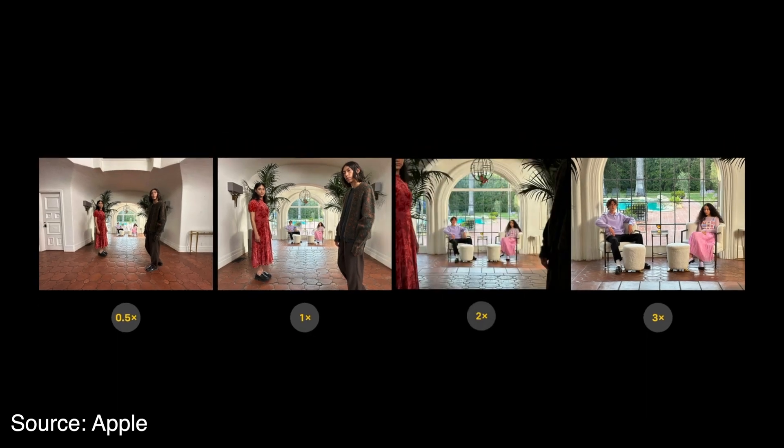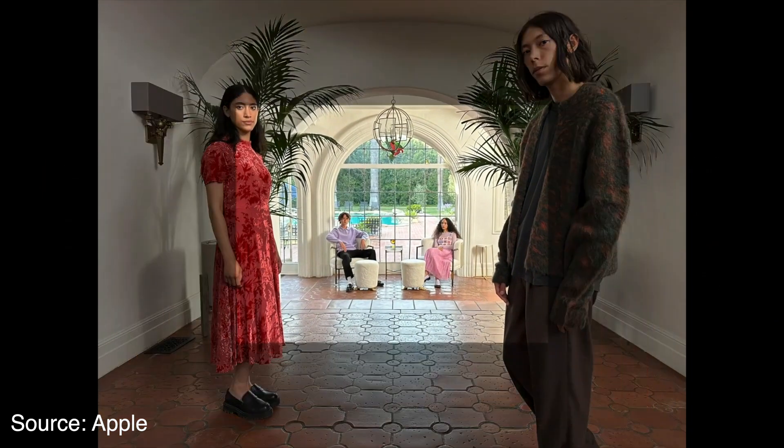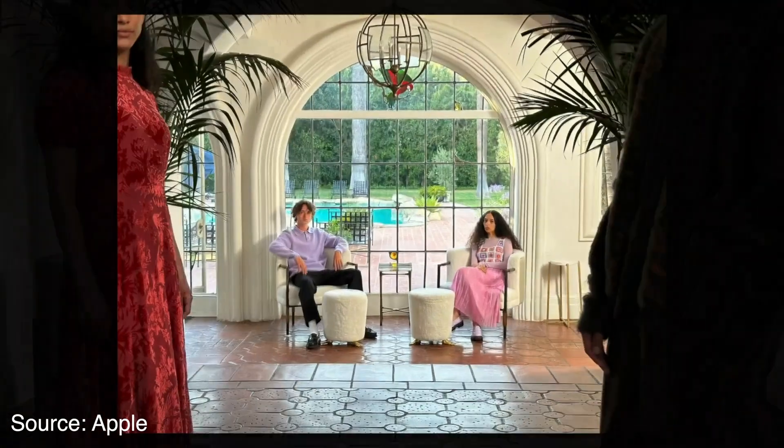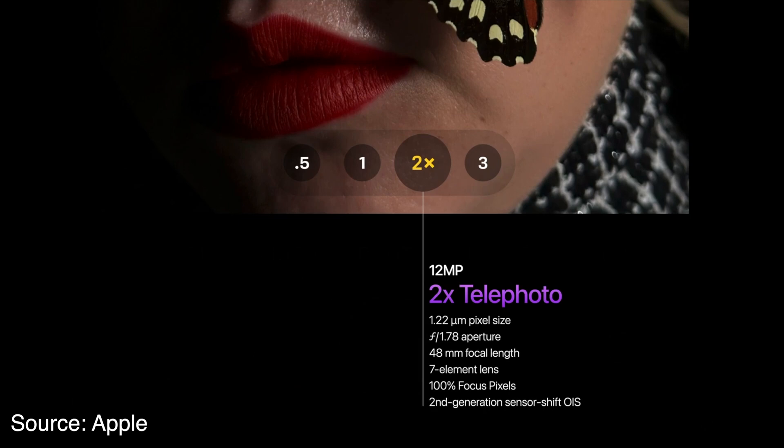Because of the high resolution of the 48 megapixel sensor, they also give us a 2x lens selection option. What this is is actually a digital crop of the 48 megapixel sensor to 2x, so the equivalent focal length will be 48 millimeters. This is actually a great idea.